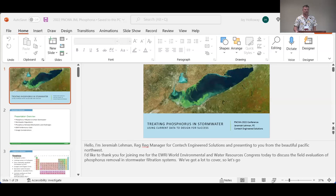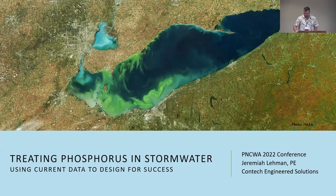Good morning, thanks everybody for showing up. Last slot of the conference is always a gamble, but I'm happy to see folks here. We're going to be talking about phosphorus today, treating it in stormwater. It's important. We've got that nice shot of Lake Erie — you can see a harmful algae bloom — and it's one of the primary motivations we have to treat phosphorus, to prevent things like this from happening.